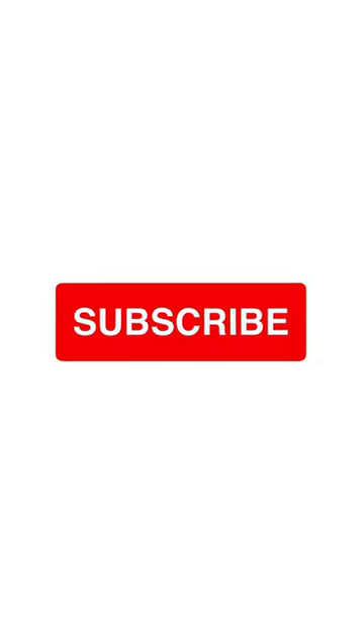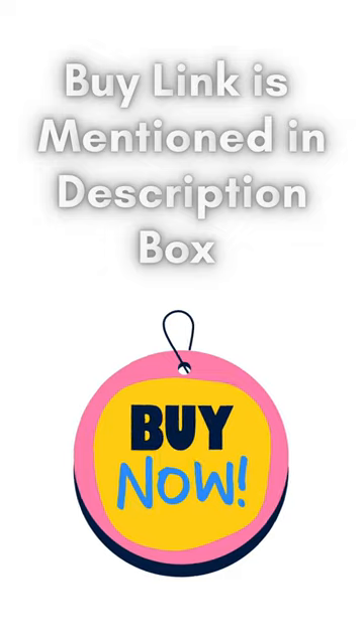Don't forget to subscribe to our channel. Please like, comment, and share our video. The buy link is mentioned in the description box. Bye now, thank you.